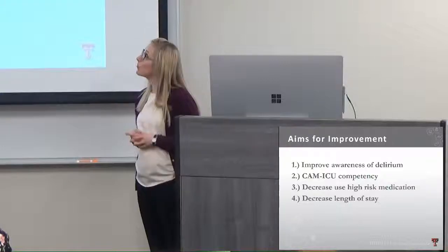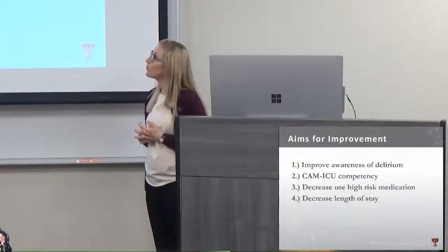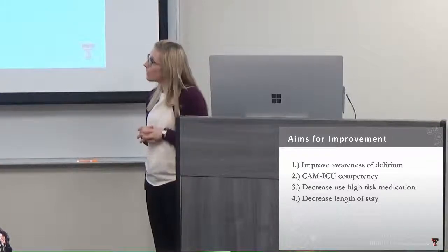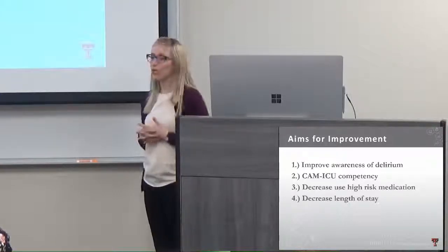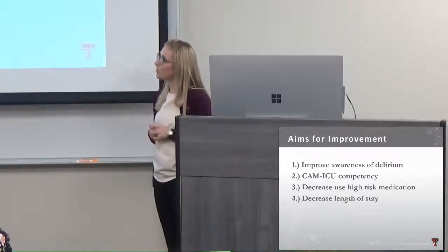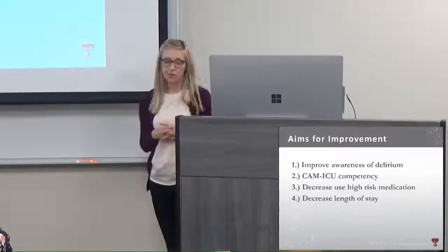Our aims for improvement in this project were to improve nursing awareness of delirium and achieve good CAM-ICU competency during each assessment, to overall decrease high-risk medication use in our patients, and to decrease length of stay.